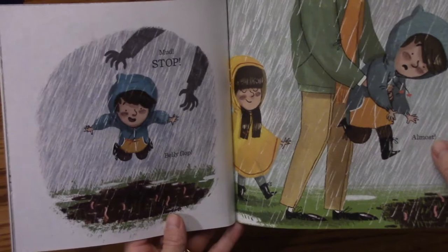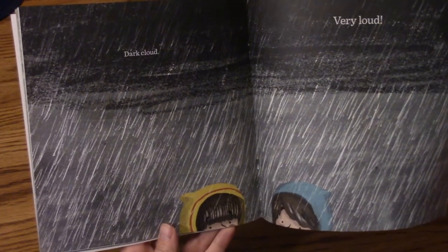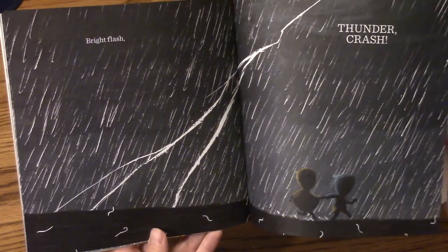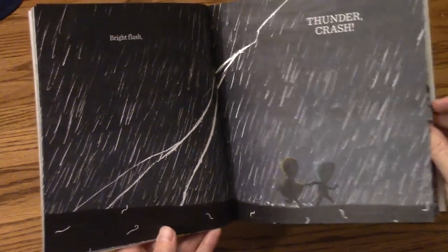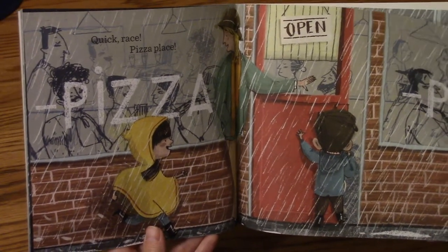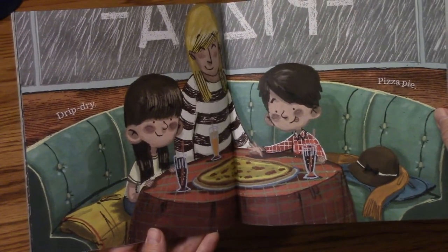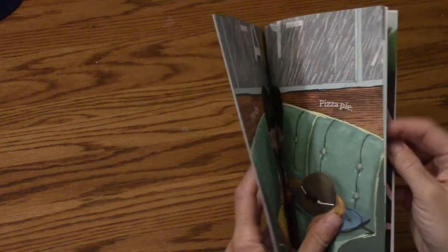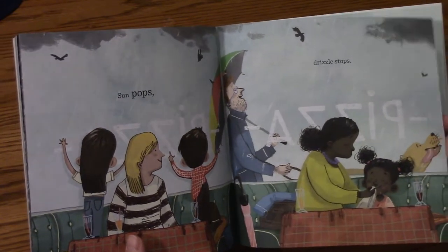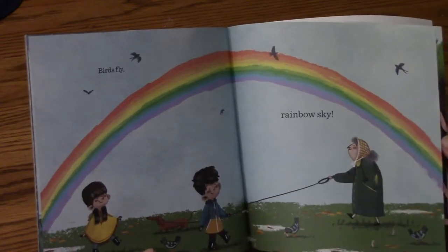Almost. Dark cloud. Very loud. Bright flash. Thunder, crash. Quick, race. Pizza place. Drip, dry. Pizza pie. Sun pops. Drizzle stops. Birds fly. Rainbow sky.